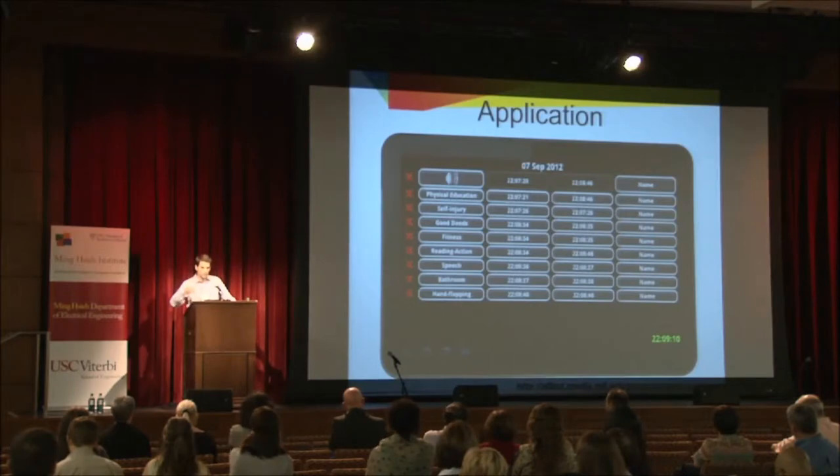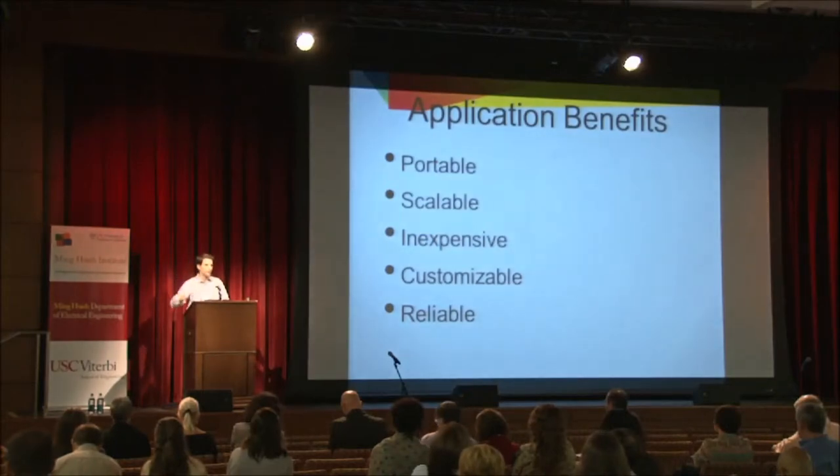You can also visualize all the information, easily share it with other people, send it over email, or export it as a spreadsheet — all capabilities of the current application. The main advantages versus other methods are that it's very portable — you can have it 24/7, take it to the street or the classroom. It's scalable, running on any Android device. It's inexpensive since it uses existing smartphone capabilities. It's customizable and reliable, replacing pen-and-paper annotations entirely.